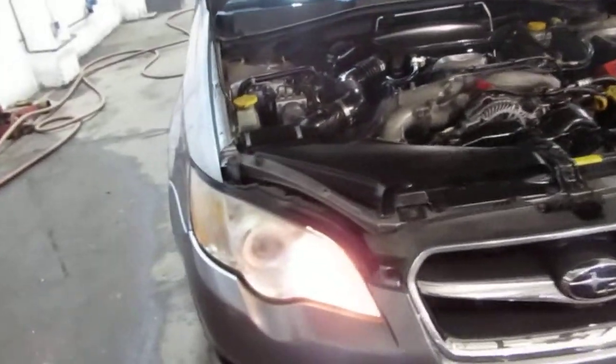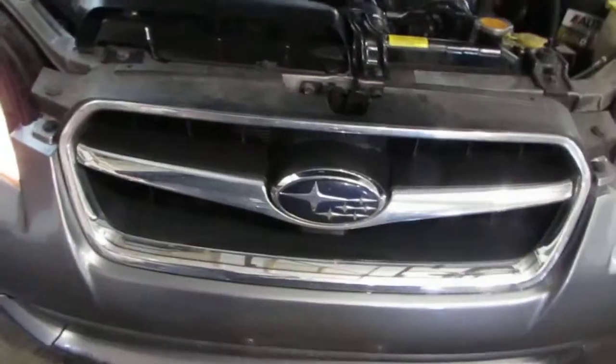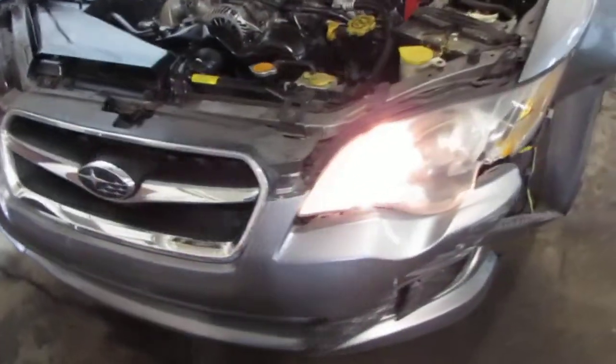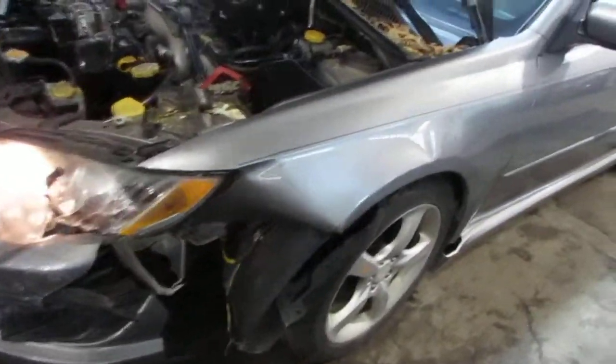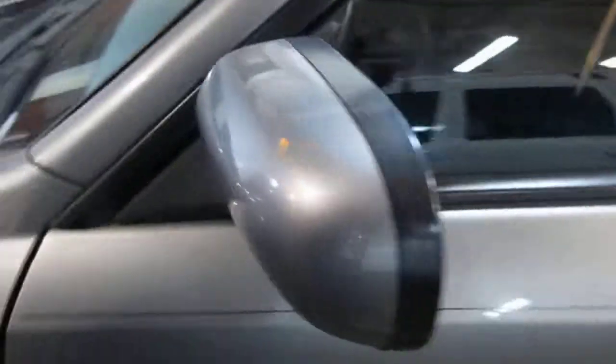The vehicle does still have a good passenger side halogen headlight as well as a good front grill. This vehicle was purchased locally through one of our auctions due to the left front collision. The vehicle does still have a good power factory driver's door mirror.